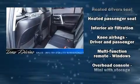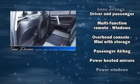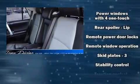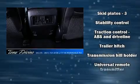Take assurance in side-curtain airbags, providing head protection in the event of a severe collision. This vehicle has achieved certified pre-owned status by passing Toyota's comprehensive certification process.